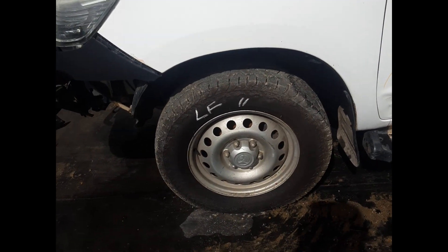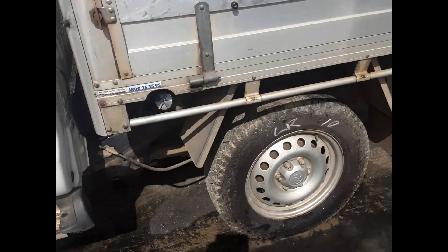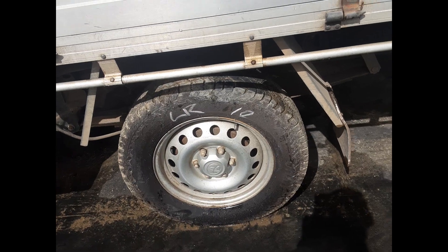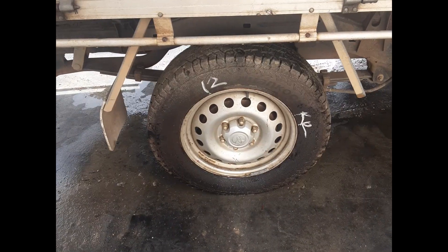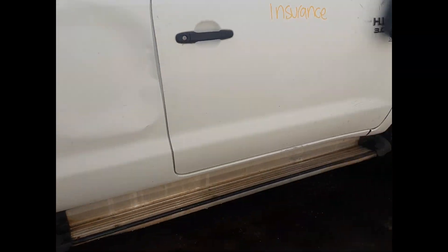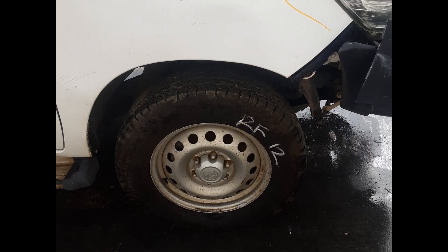Left front: 17-inch steel wheel, good tire. Left rear: 17-inch steel wheel, good tire. Right rear: 17-inch steel wheel, good tire. Right rear door: no dent. Right front: 17-inch steel wheel, good tire.